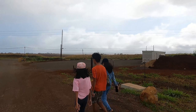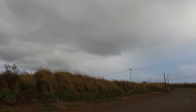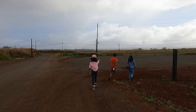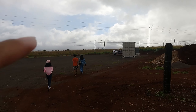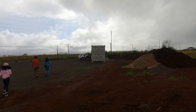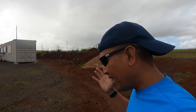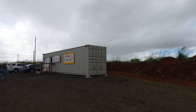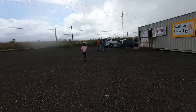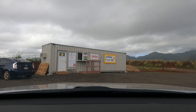Oh, it's drizzling again. The weather is not so great today, guys, as you can see — it's drizzling, it's raining. So yeah, once again this is the container that is selling all the eggs. If you guys are planning to buy eggs, fresh eggs, just come over here. I will put the address in the description below. 34 eggs for six dollars.